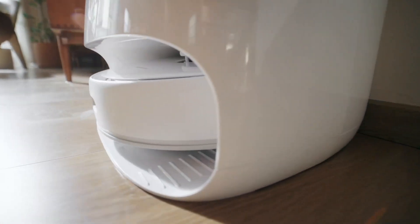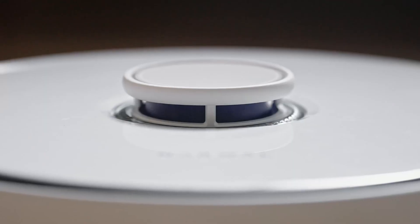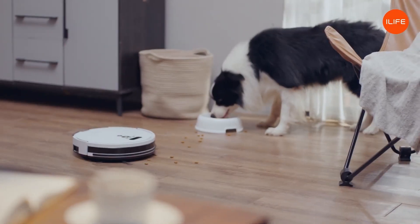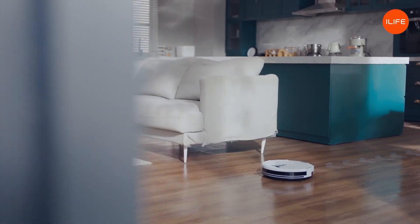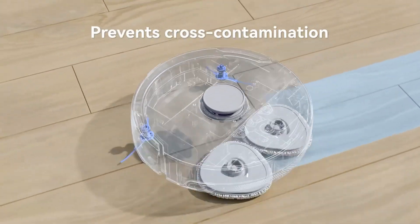Are you looking for the best robot mops to clean your home in 2023? Look no further because we've got you covered. In this video, we'll explore the top-rated robot mops and provide expert advice to help you choose the one that fits your needs.